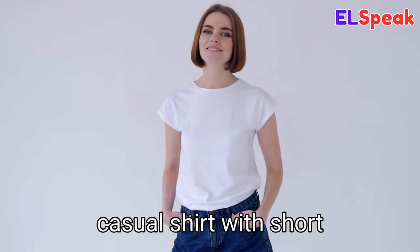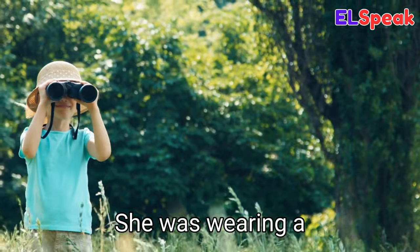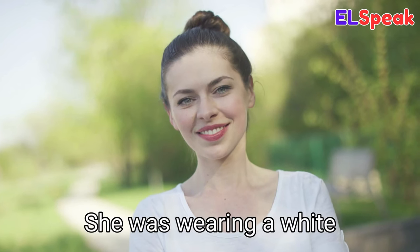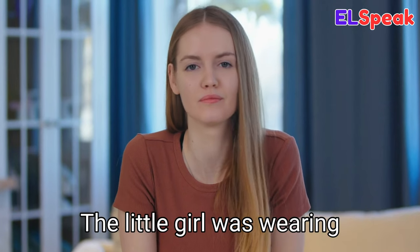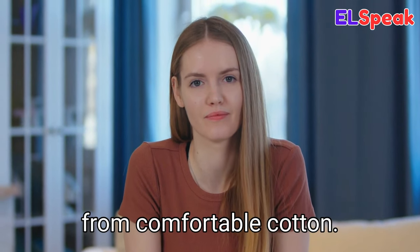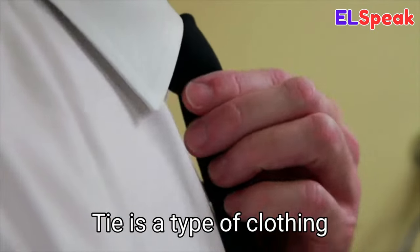T-shirt. T-shirt is a lightweight casual shirt with short sleeves and a round neckline. She was wearing a blue t-shirt to the park. She was wearing a white t-shirt to the nearby park. The little girl was wearing a brown t-shirt made from comfortable cotton.